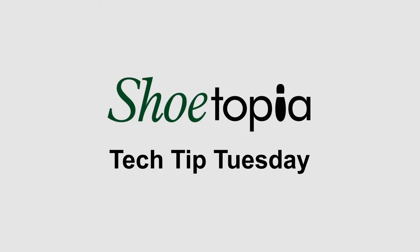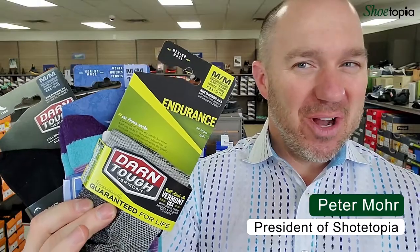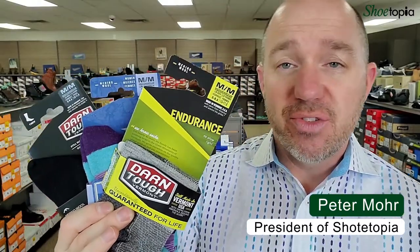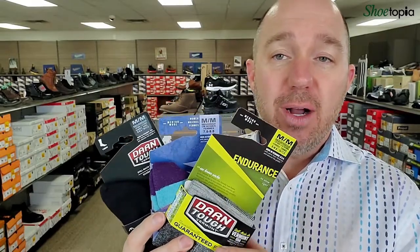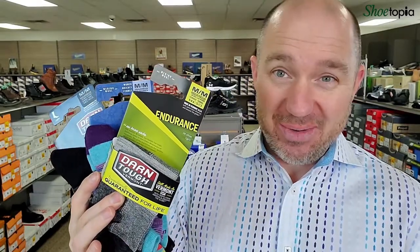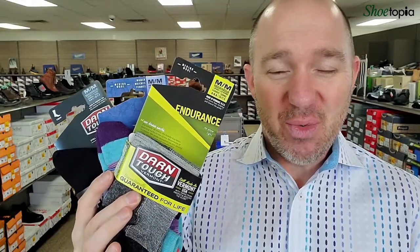Shoo-topia. Hey everybody, going to talk about some Darn Tough socks today and the advantages of merino wool. So if you've never had merino wool socks, you need to. You will not want to go back after you've experienced merino wool socks.